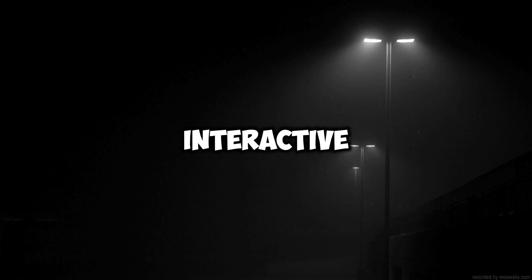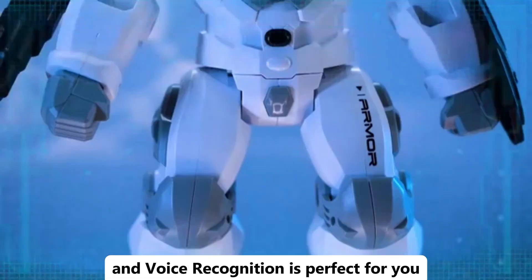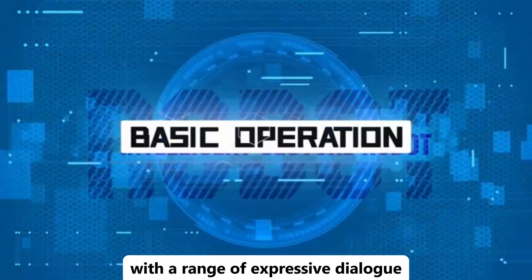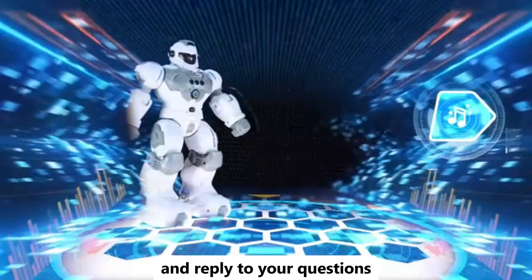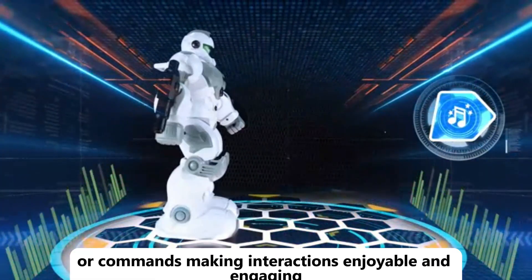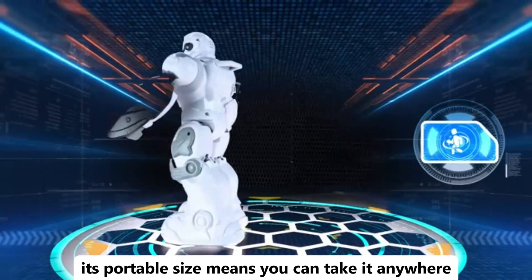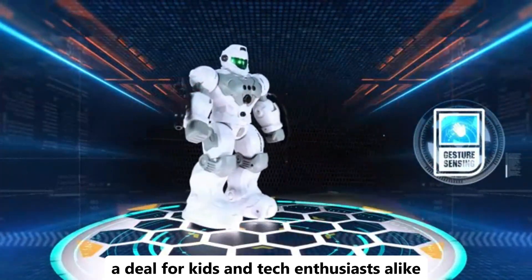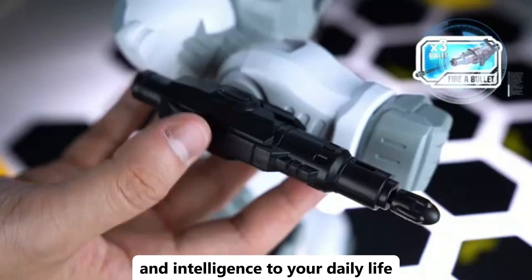Looking for a fun and interactive gadget? The Pocket Robot with talking, interactive dialogue, and voice recognition is perfect for you. This compact robot engages in conversations and responds to your voice with a range of expressive dialogue. It uses advanced voice recognition to understand and reply to your questions or commands, making interactions enjoyable and engaging. Its portable size means you can take it anywhere, providing entertainment and companionship on the go. Ideal for kids and tech enthusiasts alike, this pocket-sized robot adds a touch of excitement and intelligence to your daily life.